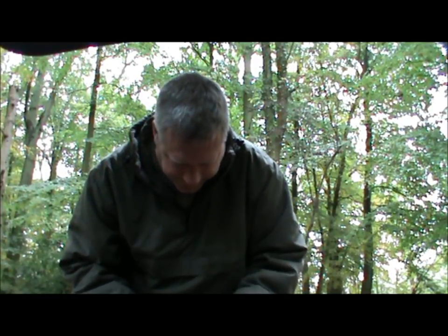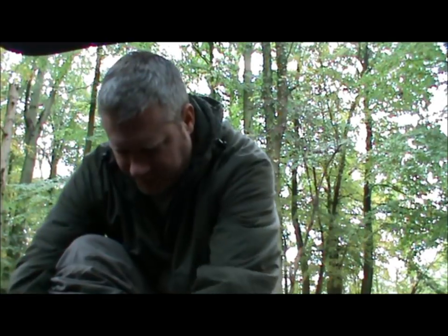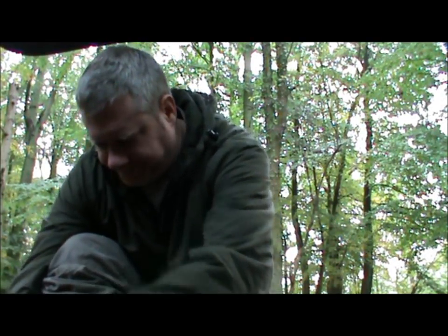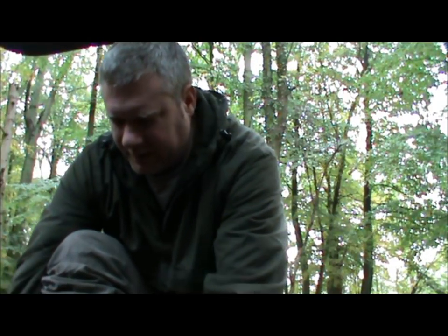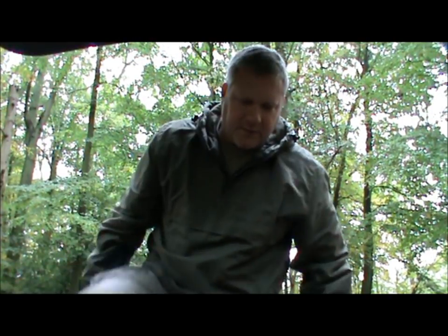Hi everyone. I've got a few hours free today because the wife is working, so I thought I'd bring you out on another fungal foray. I thoroughly enjoyed the hour I had last week. I've come to the same woods I know very well, but I'm going to go over to the other side today and just see how that's producing.